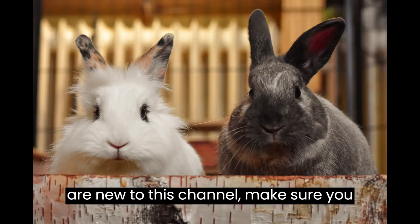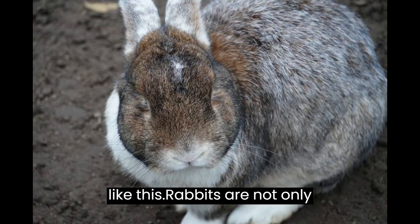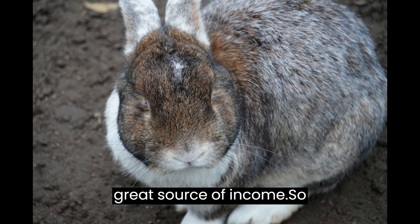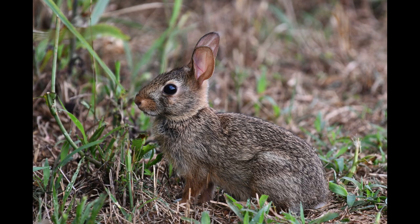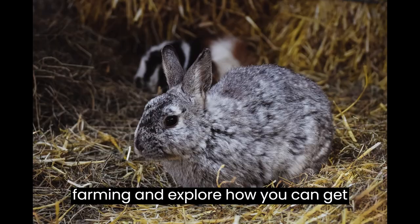If you are new to this channel, make sure you hit the subscribe button for more videos like this. Rabbits are not only cute and cuddly, but they can also be a great source of income. Let's dive into the world of rabbit farming and explore how you can get started.